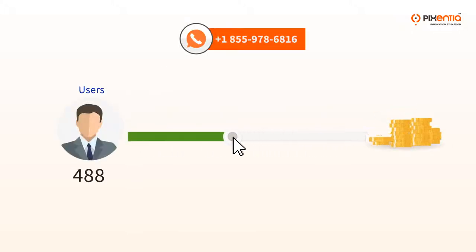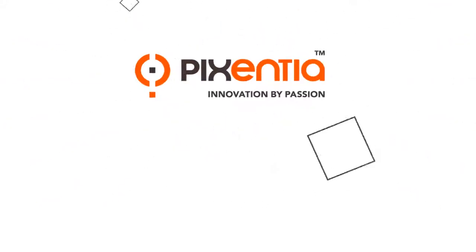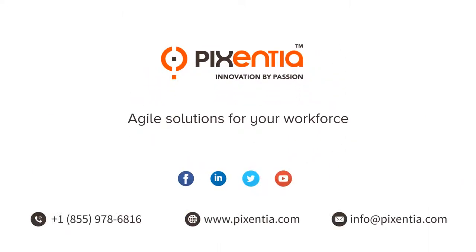Contact us to talk about a support package customized for your business. Pixentia — agile solutions for your workforce.